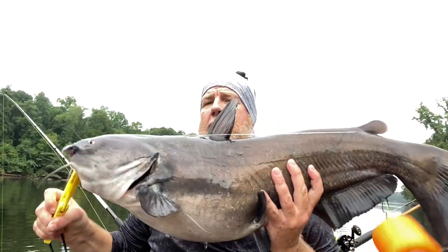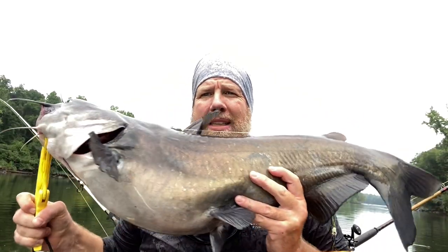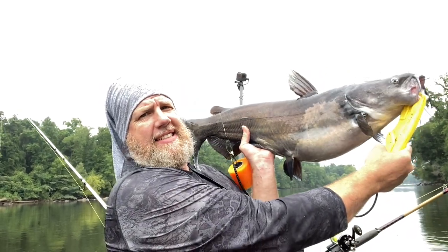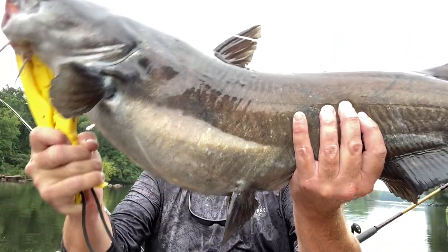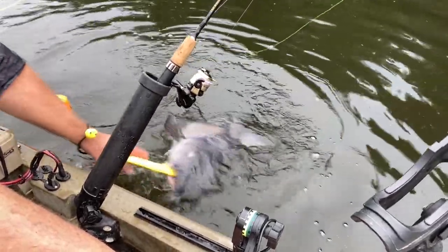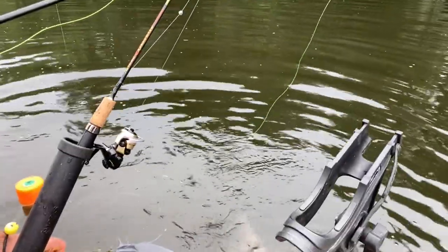There he is y'all — first cat of the day. He's a nice one too. Let's see what's up boy. I got some strange coloration on that side, look at that. Let's get him back in the drink y'all. Well thank you big boy, you hit that thing hard — in pretty shallow water y'all.